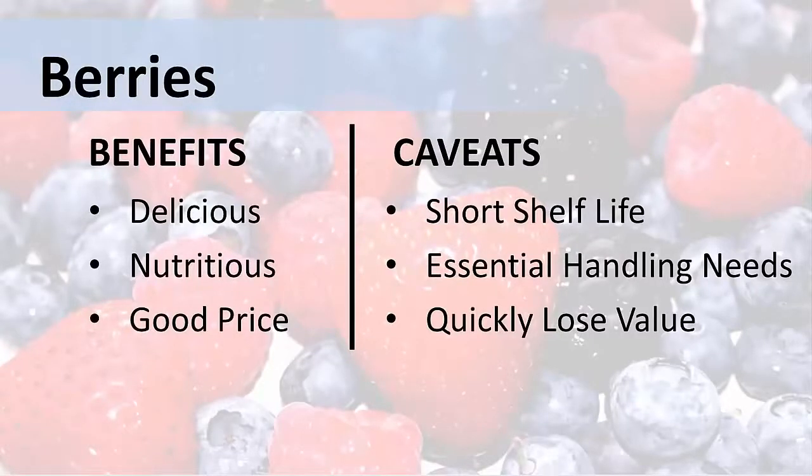Nevertheless, berries have a short shelf life after they've been harvested. If they aren't properly handled during and after the harvest, they lose value — nutritional value, as well as monetary value.